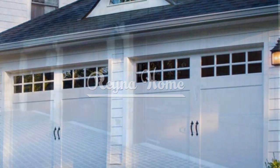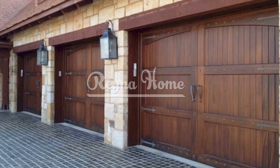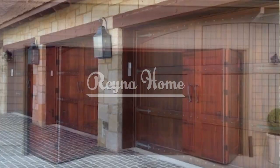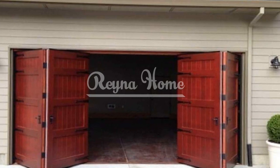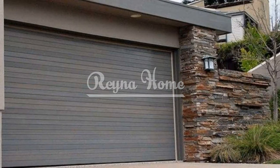Choose the right material and color. Another important factor to consider when choosing a garage door is the material and color. The material affects the durability, maintenance, and insulation of your door, while the color affects the mood and appearance of your home. Here are some of the most common materials and colors for garage doors.